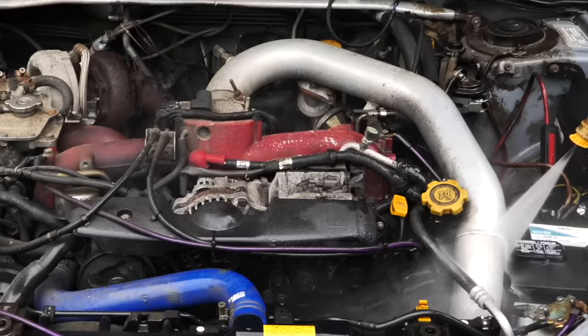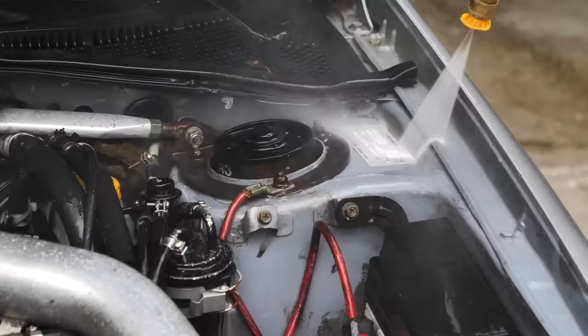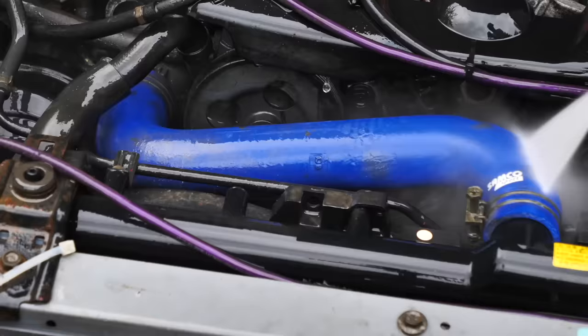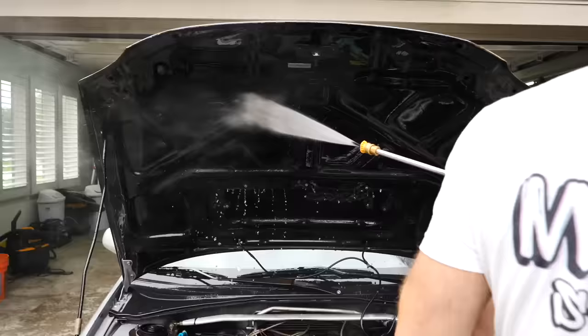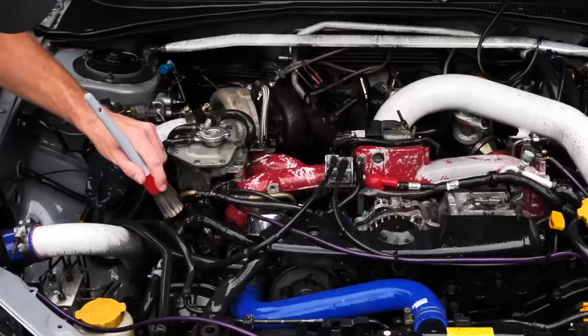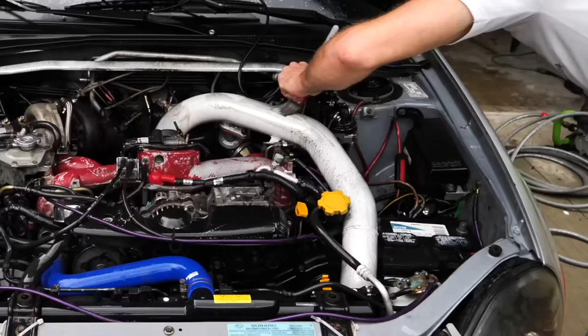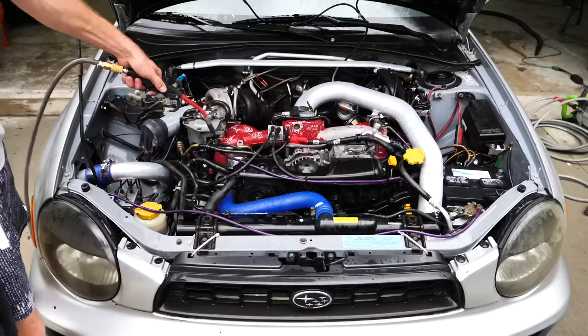Another big area for a potential owner to look at is the engine bay. If it's covered in grease, full of leaves, or looks like no maintenance has been done, that's a huge turnoff. Just cleaning the engine bay and underneath the hood goes a long way. I use a pressure washer, a little degreaser, then let it air dry before reconnecting the battery and putting the air filter back on.